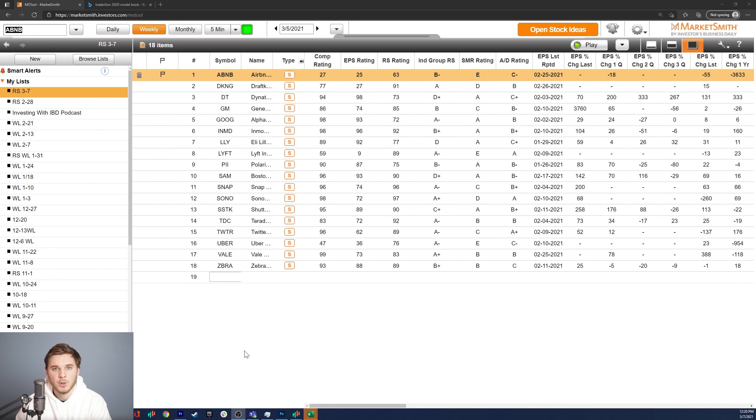Hey everyone, how's it going? My name is Richard Moglen. Welcome to this week's Weekly Watches video sponsored by Marketsmith. Today I'm going to share with you 18 stocks that in my opinion are showing some type of relative strength versus the overall market and have some decent growth fundamentals.